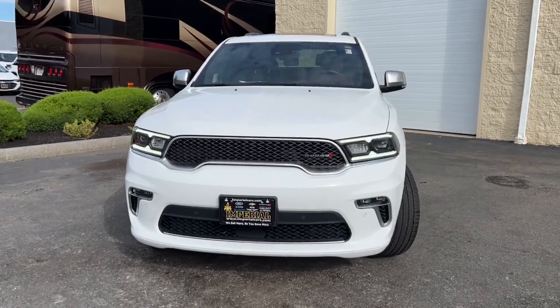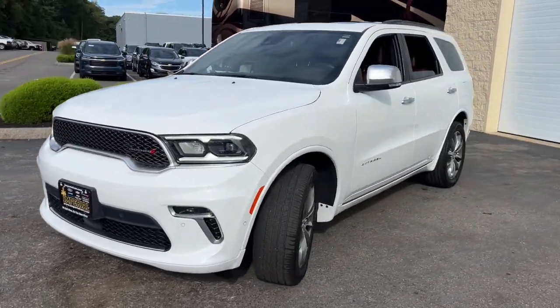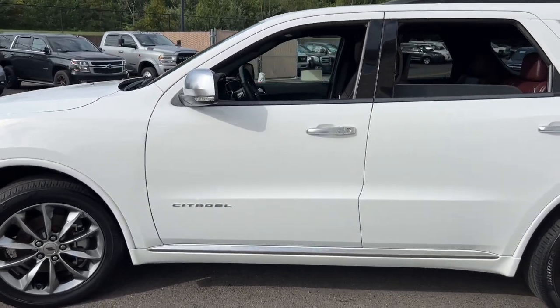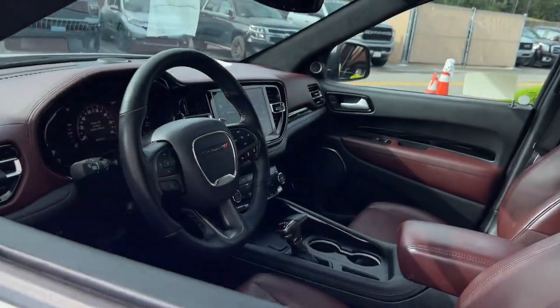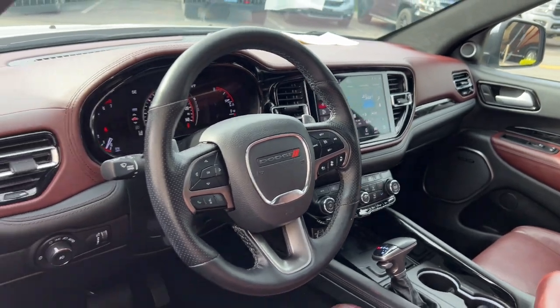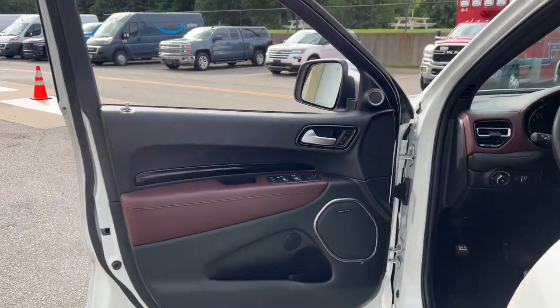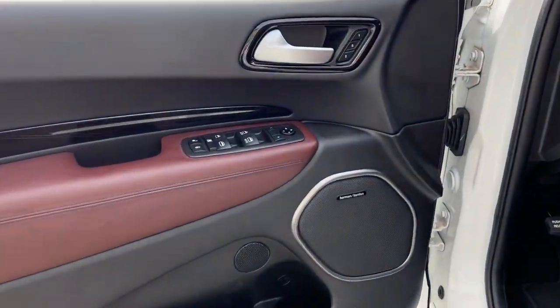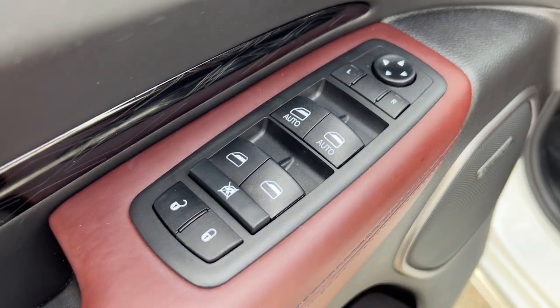Introducing the 2021 Dodge Durango. This vehicle is an outstanding buy with fewer than 45,000 miles on the odometer. The Durango delivers rugged full-size SUV power and capability, advanced safety features, refined comfort, third-row spaciousness, and the bold spirit born of muscle car heritage.